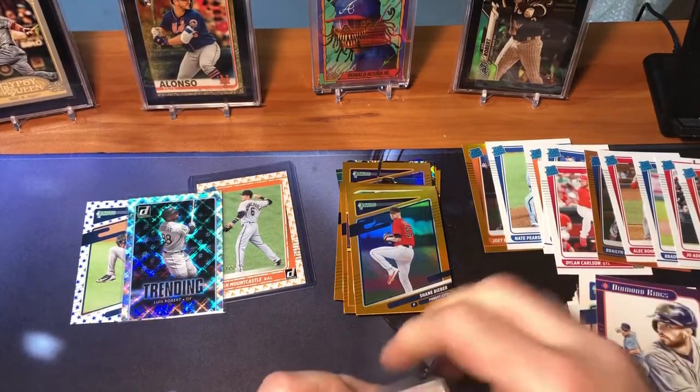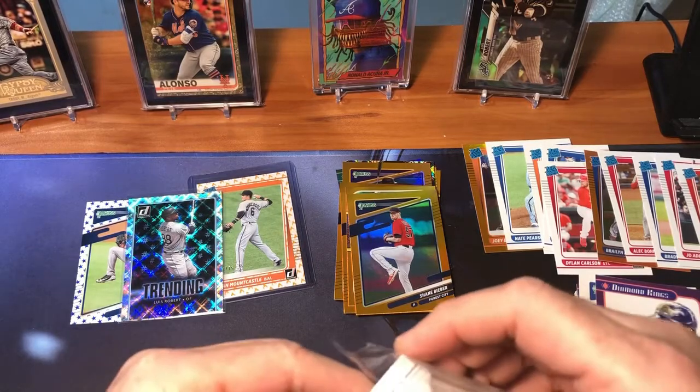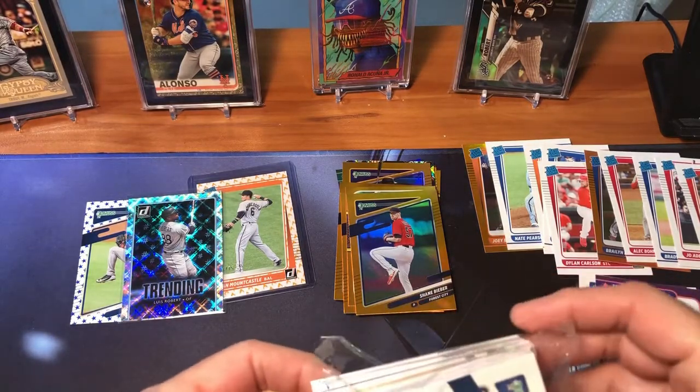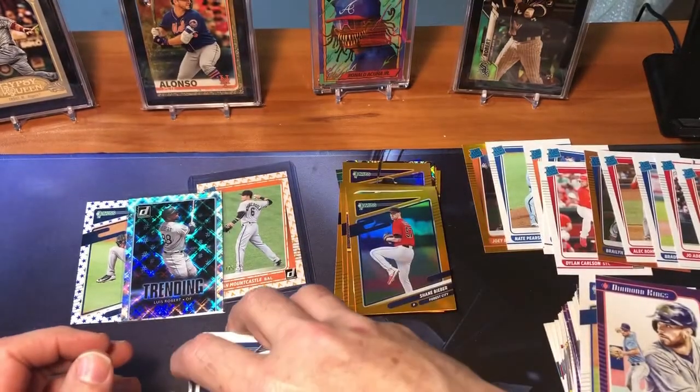It's more so just to rip it for fun, and if you pull a couple of cards that you PC, then it's well worth it. Alright, third and final Donruss hanger box.